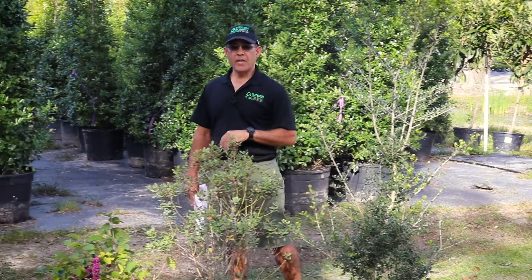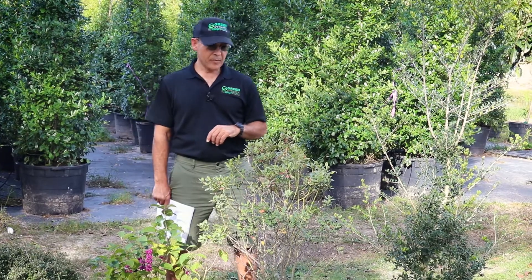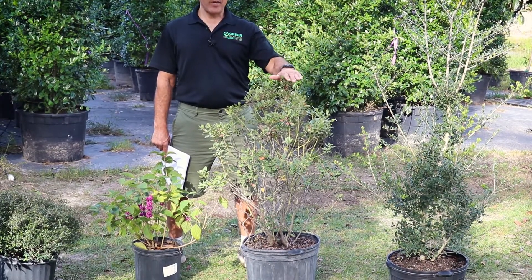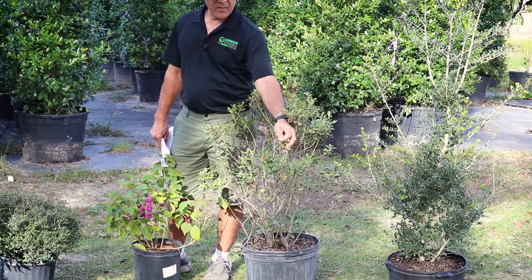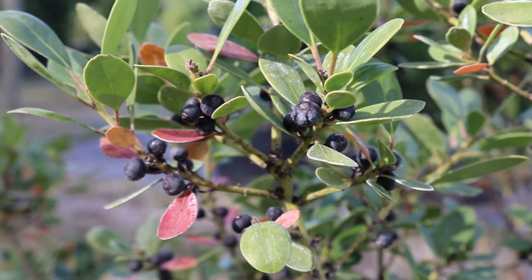Next we're going to go to another Ilex, maybe a little less well-known. Again a native. There is a dwarf form of this that's going to be a little fuller, and this is inkberry holly. As you can see, the berries are very dark or black — almost like ink, and thus its name.